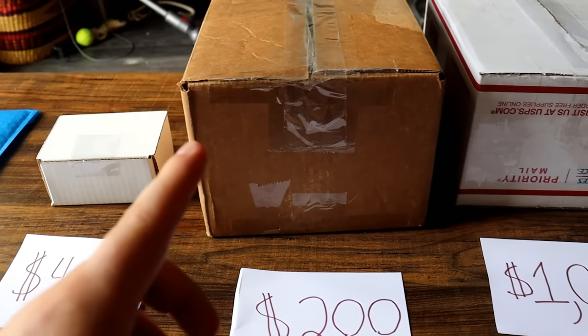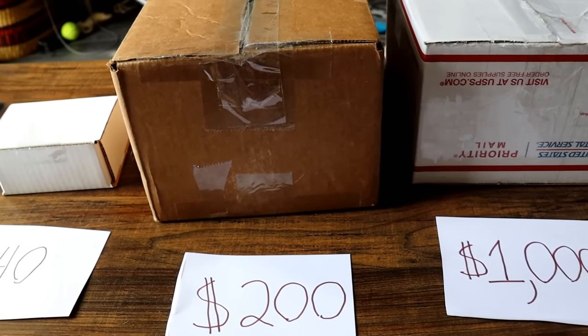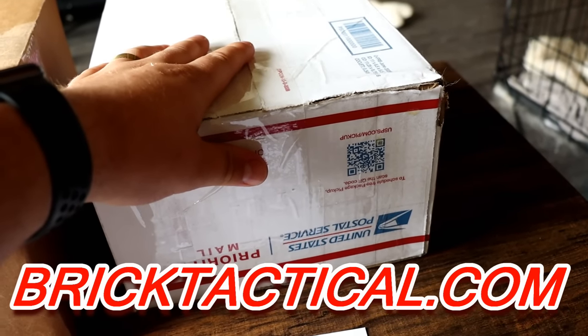There's going to be a massive giveaway at the very end of this video, so be sure to hit that like button, subscribe if you haven't already, and stay to the end to find out how to enter. This video is sponsored by Brick Tactical, who supplied us with the $1,000 mystery box.